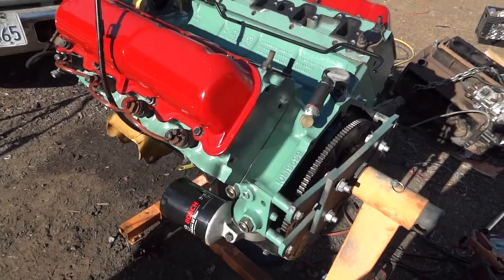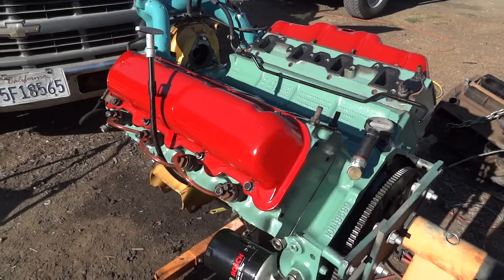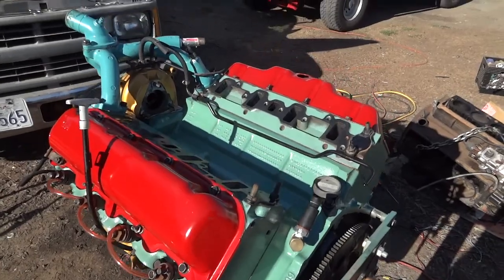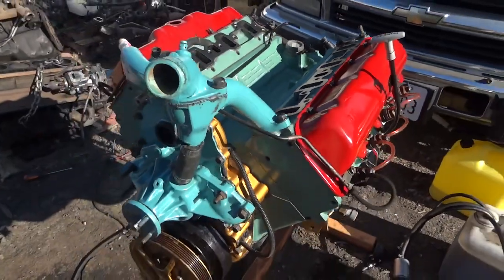These heads have under 50,000 miles on them, so that's in good condition. Usually there are not too many problems with the heads on these engines. The only weak part is the crankshaft, but if you keep them in good shape they will last three to four hundred thousand miles easily.